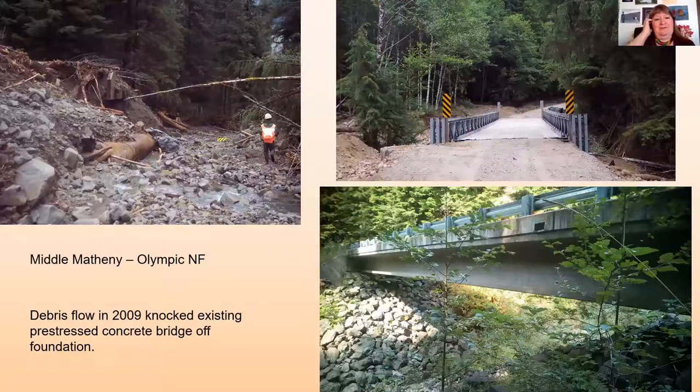Moving to some ACRO projects: on the Middle Metheny on the Olympic National Forest, there was a pre-stressed concrete bridge. A debris flow in 2009 came down the drainage and literally knocked the bridge off its foundations — sheared it off and dumped it over a 20-foot waterfall downstream. We've actually never found some parts of this bridge. We went in, launched an ACRO bridge, and it stayed there until the permanent pre-stressed concrete bridge came in to replace it.